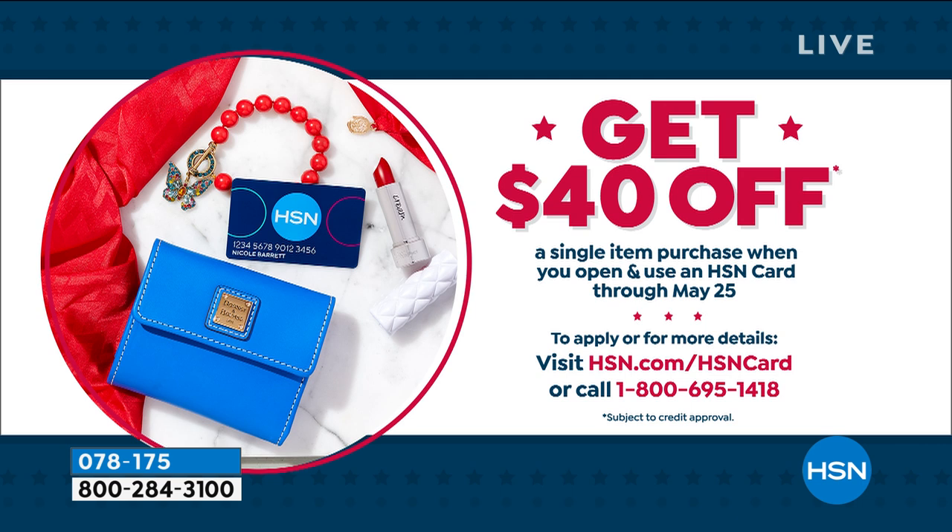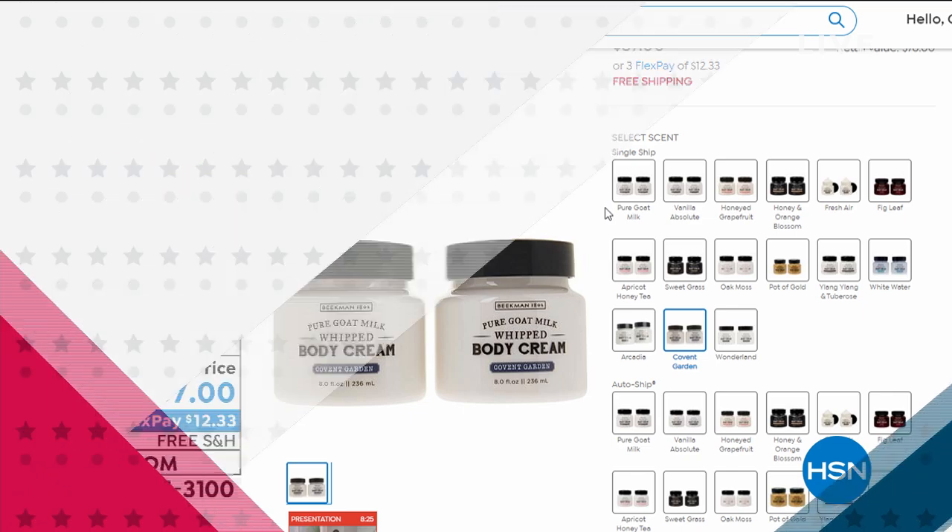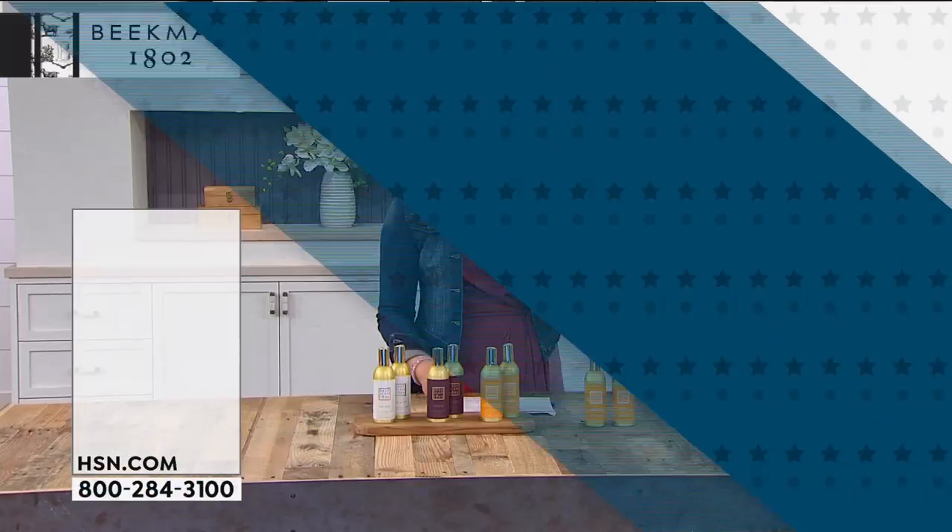Coming up later in the hour — this is the number two best-selling item in the Beekman line: the Goat Milk Whipped Body Cream duo. We love a buy one, get one free — this is better than that. These are $38 a piece, so for a dollar less than what you'd pay for one, you're getting two today. It melts into your skin — doesn't matter what season, whether it's cold or dry, it's going to be great for your skin. Customer pick after customer pick — that's what these are.